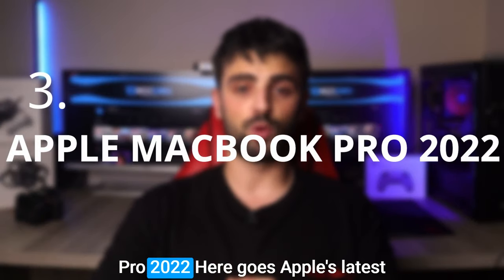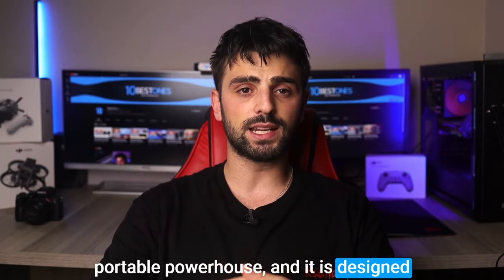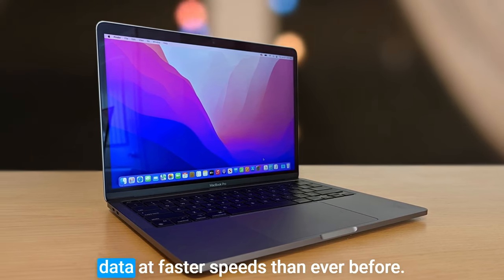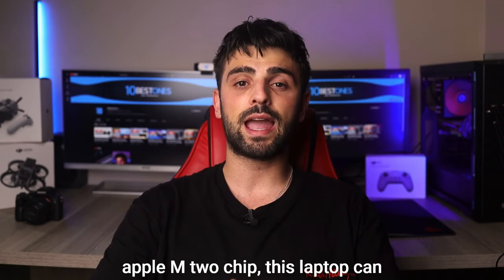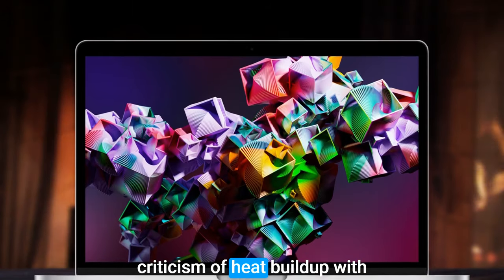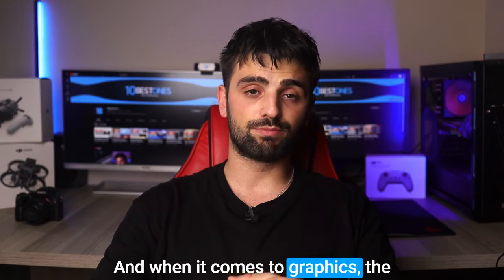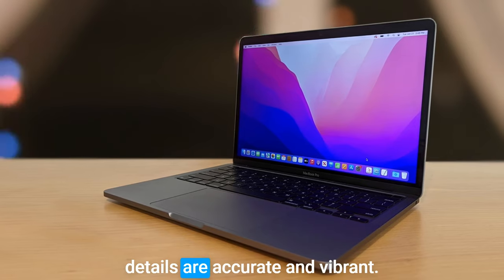Number 3: Apple MacBook Pro 2022. Apple's latest MacBook Pro, called a portable powerhouse, is designed to help increase productivity for architects and other professionals. This laptop packs a punch with its next-generation 8-core CPU and 10-core GPU, processing data at faster speeds than ever before. With a long-lasting 20-hour battery life made possible by the Apple M2 chip, this laptop can keep up with you all day long. Apple has also addressed the long-standing criticism of heat buildup, making it perfect for handling intensive tasks. When it comes to graphics, the Retina display is top-notch, with 500 nits of brightness and P3 wide color, ensuring that colors and details are accurate and vibrant.